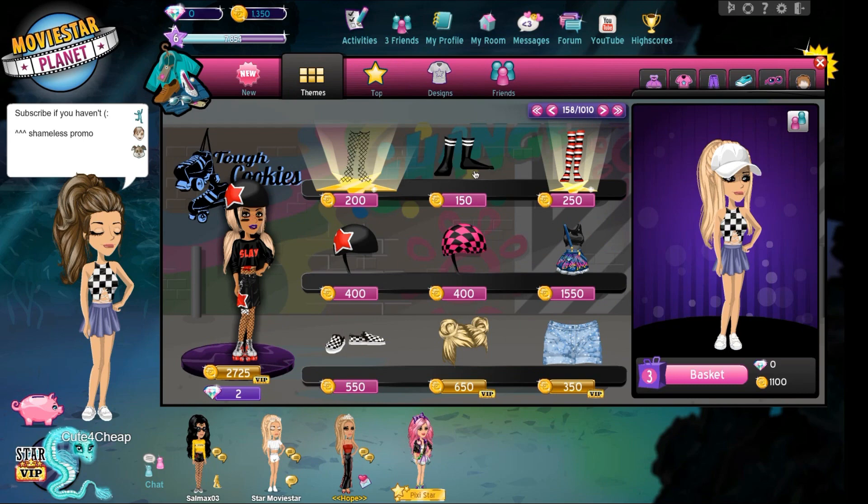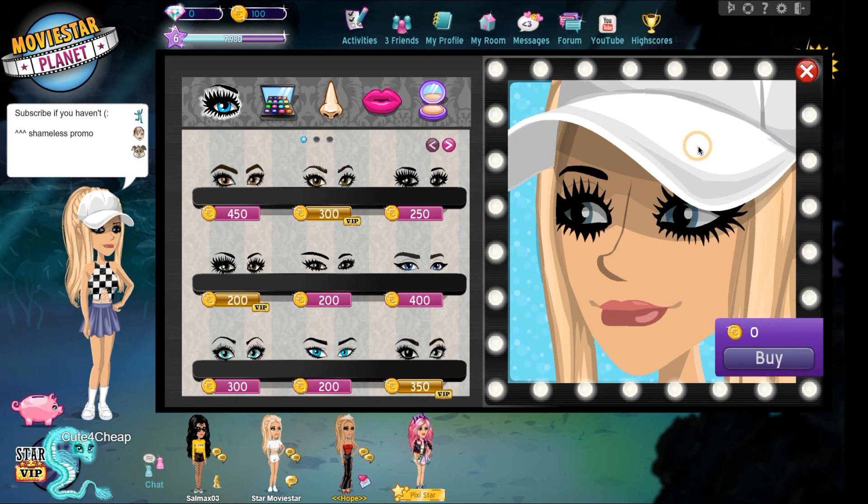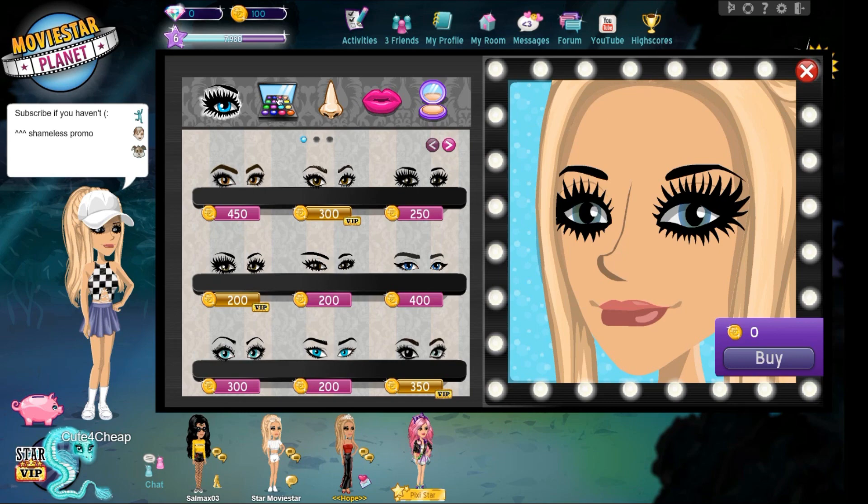This look has been put together on a 1,500 star coin budget, which you can easily get from doing the beginner quests, opening some gifts, watching some movies, and putting your pets on the runway. My username will be on the screen.